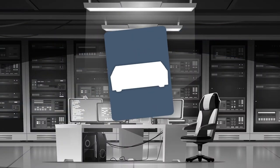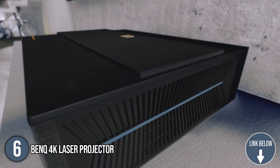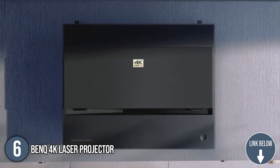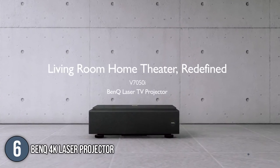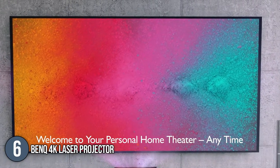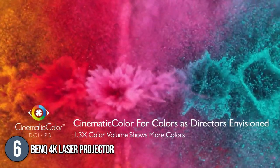The 6th laser projector on our list is the BenQ 4K Laser Projector. BenQ's most noticeable physical feature is the motorized sliding sunroof that covers the lens mechanism when not in use, but where it shines is its DLP projection. This projector has great picture quality for TV shows and movies, a design that works well in the living room, and screen sizes that TVs can't match.